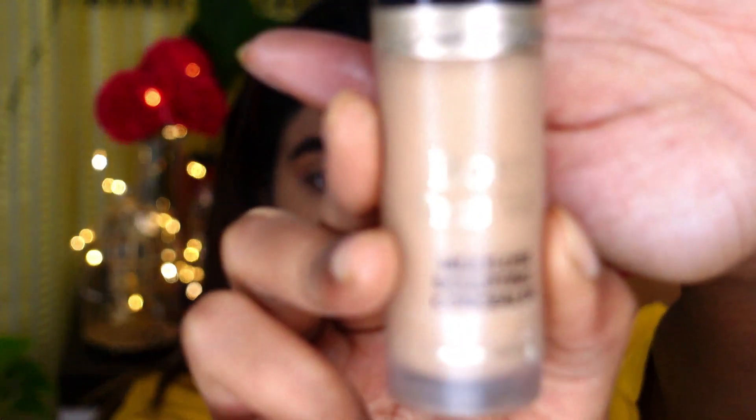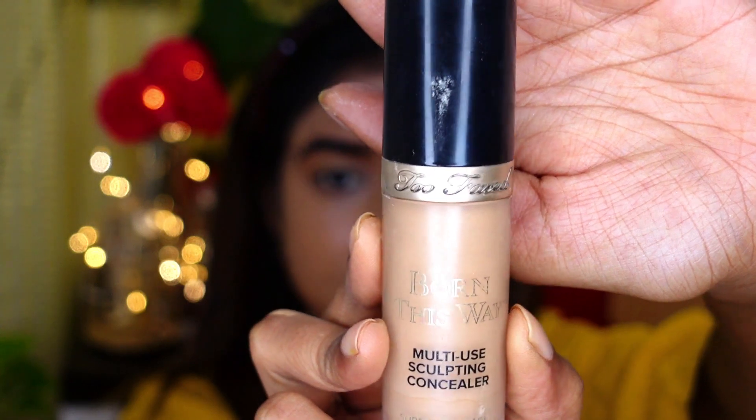For highlighting concealer, I'm using the Too Faced Born This Way Multi-Use Sculpting Concealer in the shade Golden. I'm using just a little bit of product, not too much.